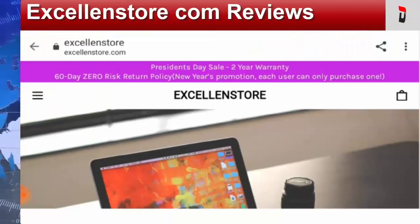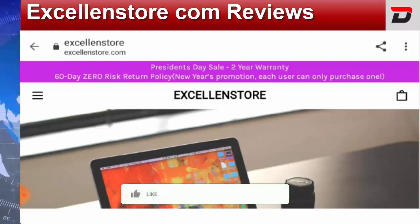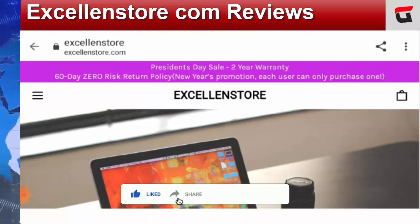Hey guys, welcome to this new video. Today I'm going to discuss ExcellentStore.com reviews and why this website is so popular in the United States. This website does not belong to us and we are here to give you an unbiased review. I request you to like the video, share the video, and hit the bell icon to subscribe to our channel so we can bring more informative videos each day.